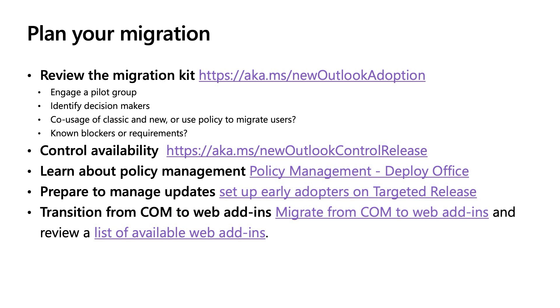Here are a few handy links that you can use while planning your migration. This has been an exciting year with a lot of great work, and we expect 2025 to be even better. Please keep that feedback coming, and thank you.